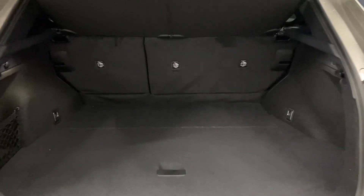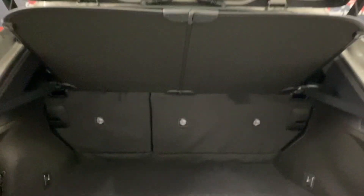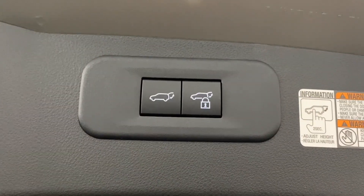In the rear trunk, you have plenty of space, with storage space below, your tonneau cover to hide your belongings, and the ability to lock the entire vehicle from your automatic closing trunk.